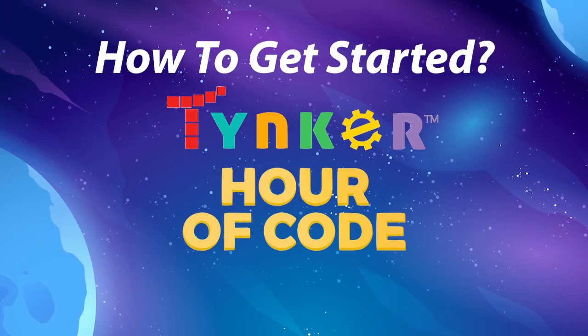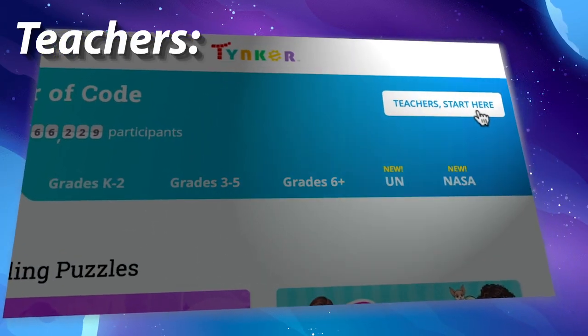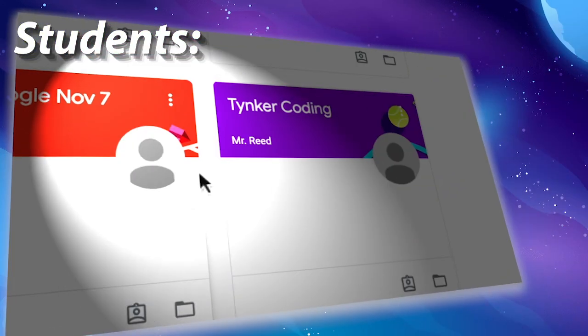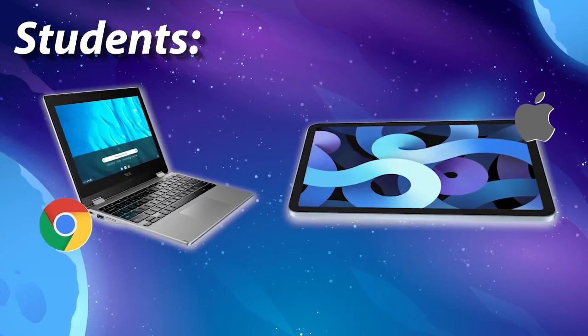How to get started? It's so easy. Go to hoc.tinker.com. Teachers set up classrooms with ease. Student sign-in is a cinch — use Google Classroom or the Tinker Smart Pass, and join from any device.